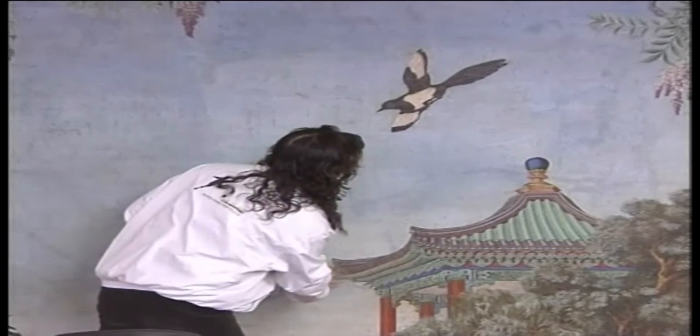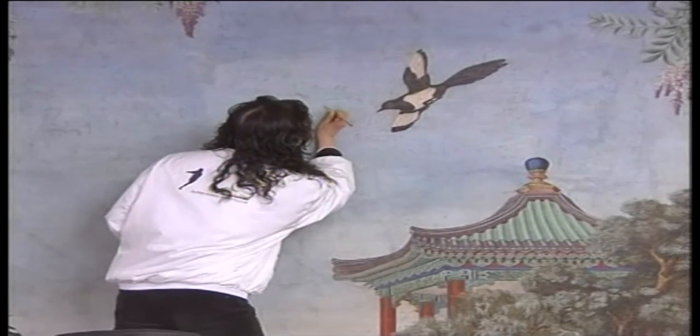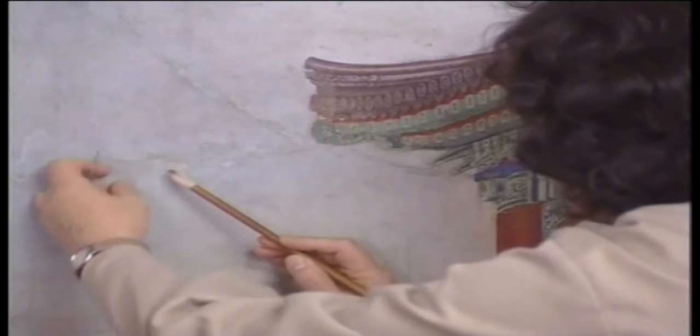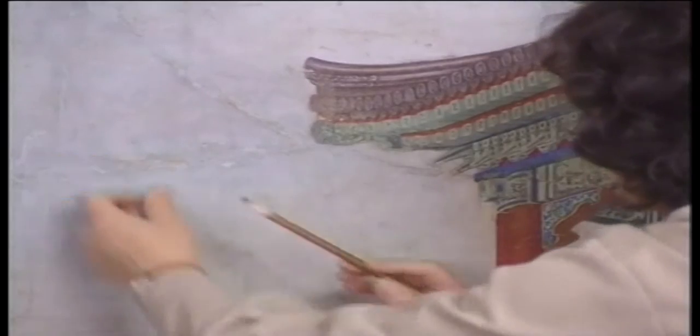The benefits of such an approach will be there for all to see when the restoration is completed, and the Forbidden City reveals its secrets to an eagerly waiting world.